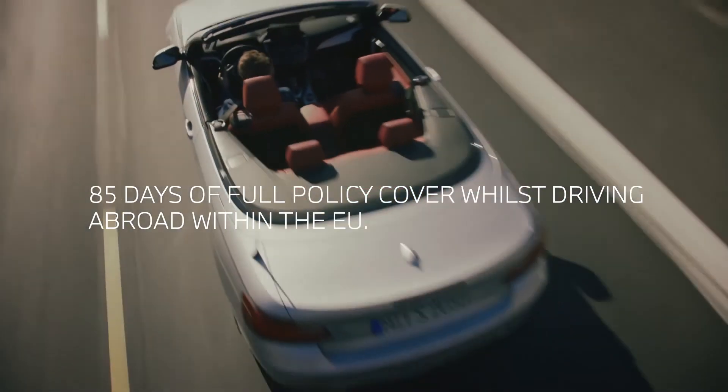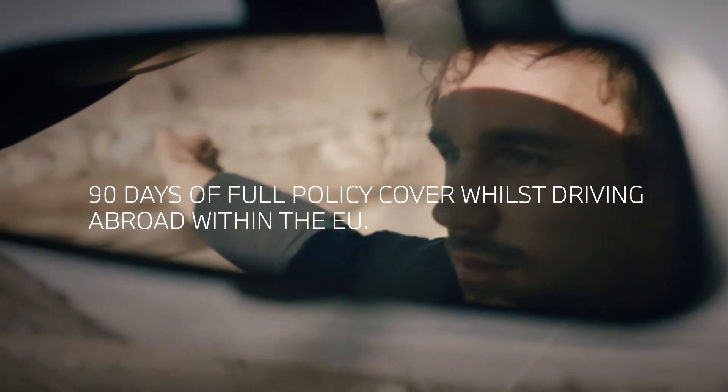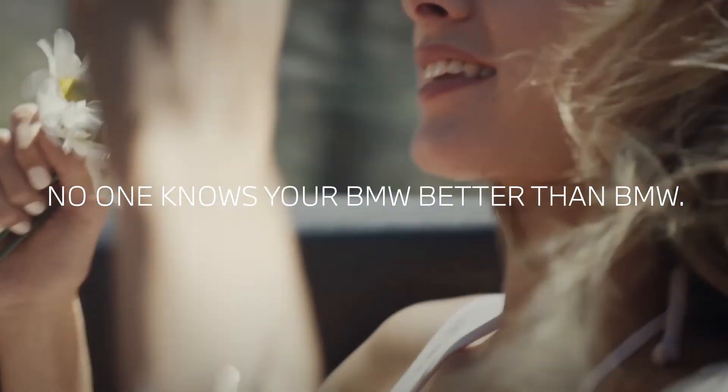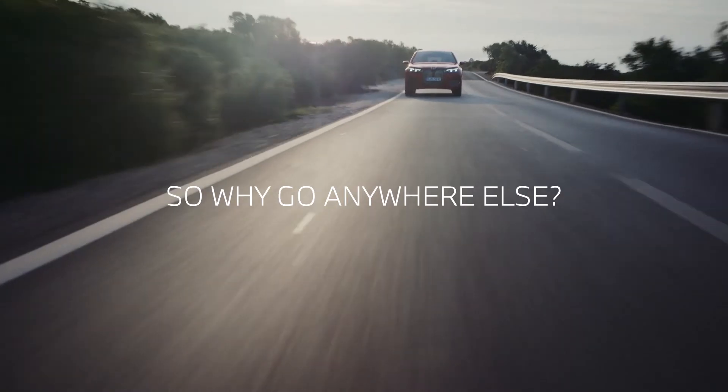Enjoy up to 90 days of full policy cover whilst driving abroad within the EU. No one knows your BMW better than BMW, so why go anywhere else?